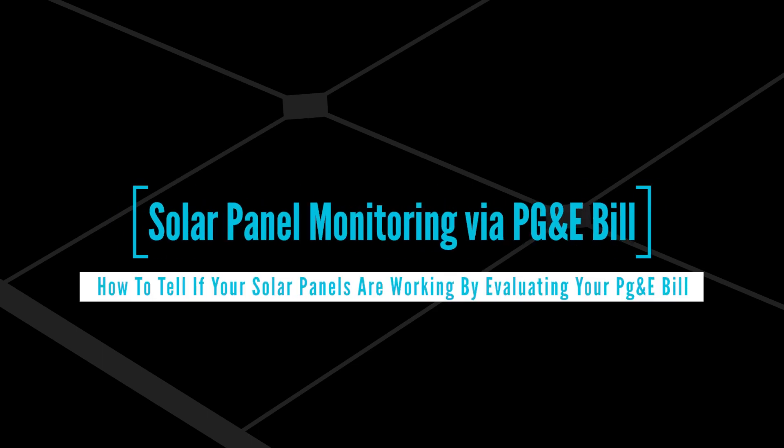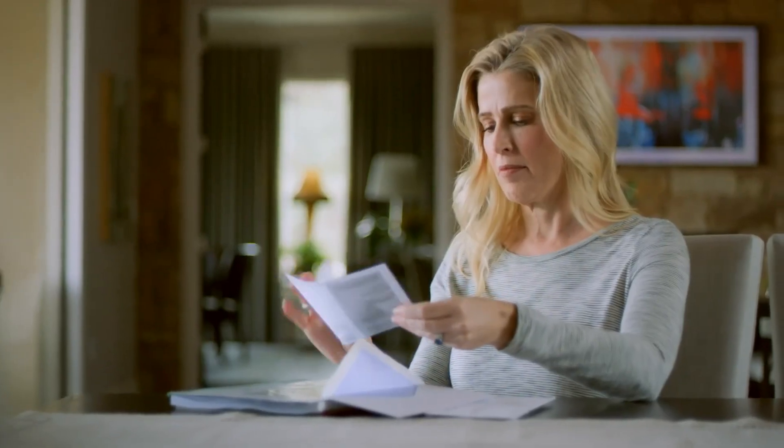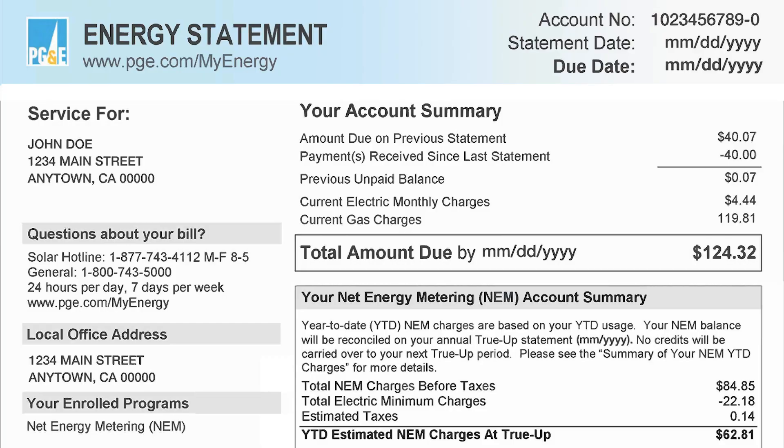How to tell if your solar panels are working by evaluating your PG&E bill. First, you will need to locate your most recent PG&E bill. Starting from the top of the bill, in the upper right corner you will see your account number, statement date, and due date.